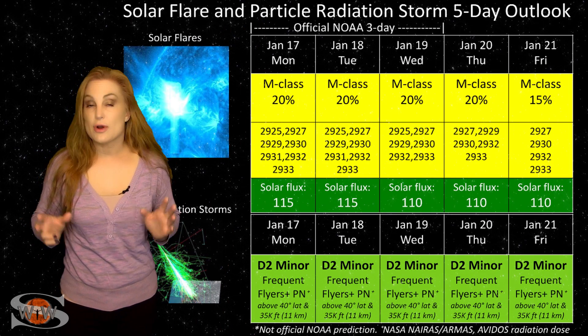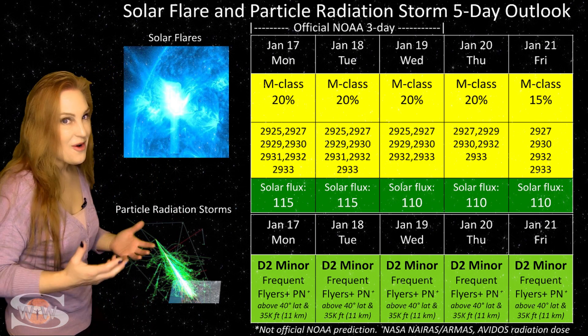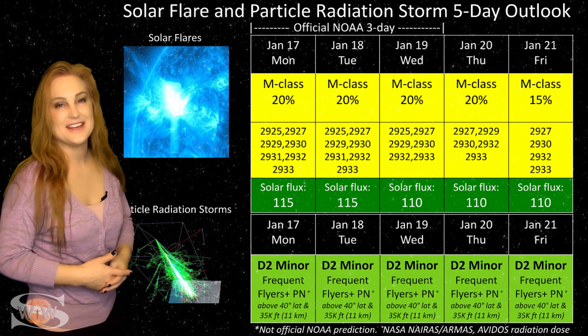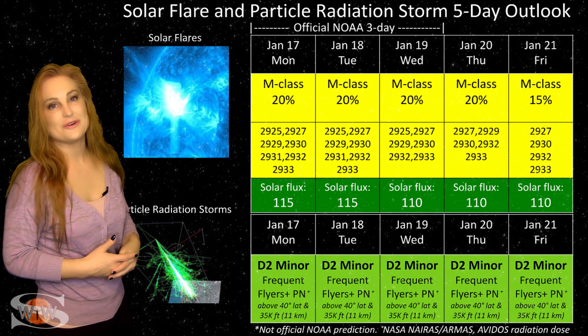Switching to our solar flare and particle radiation storm outlook over the coming week — believe it or not, with all these active regions on the Earth-facing disk, not everything is in the green. We actually do have some M-flare players on the Earth-facing disk.